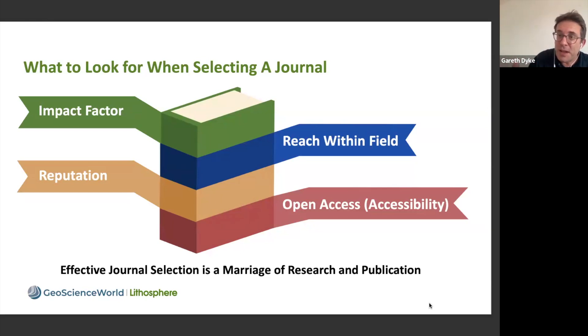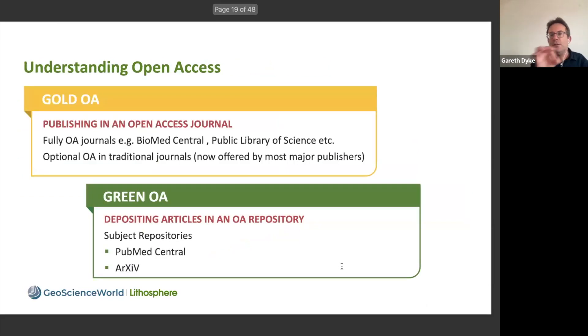With Lithosphere, you have all of these different components: it has an impact factor, reputation and reach within the field, it's well respected, and it's supported by those seven societies we talked about before. Of course, it's also open access, so it fits all four of those things that researchers often ask about when selecting a journal. So Lithosphere could be a good choice for you.